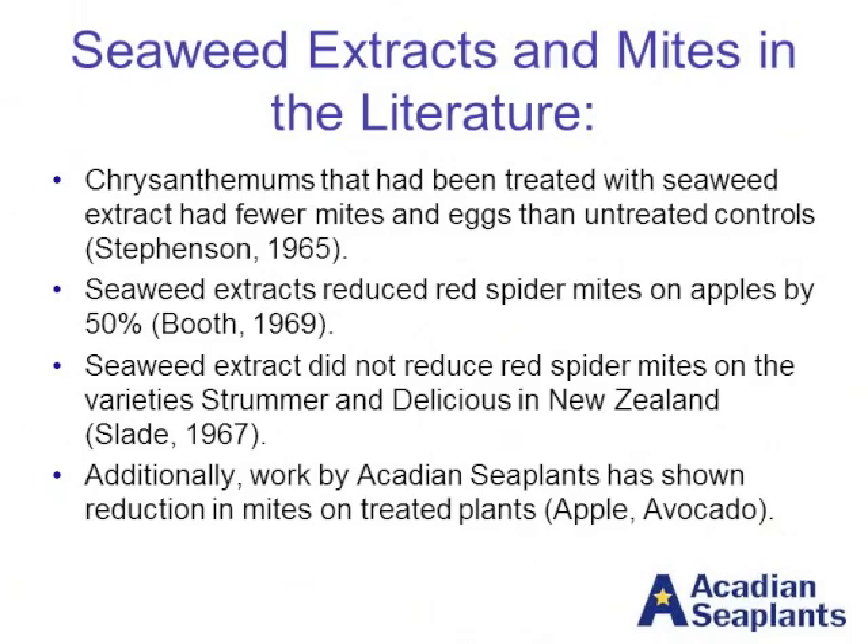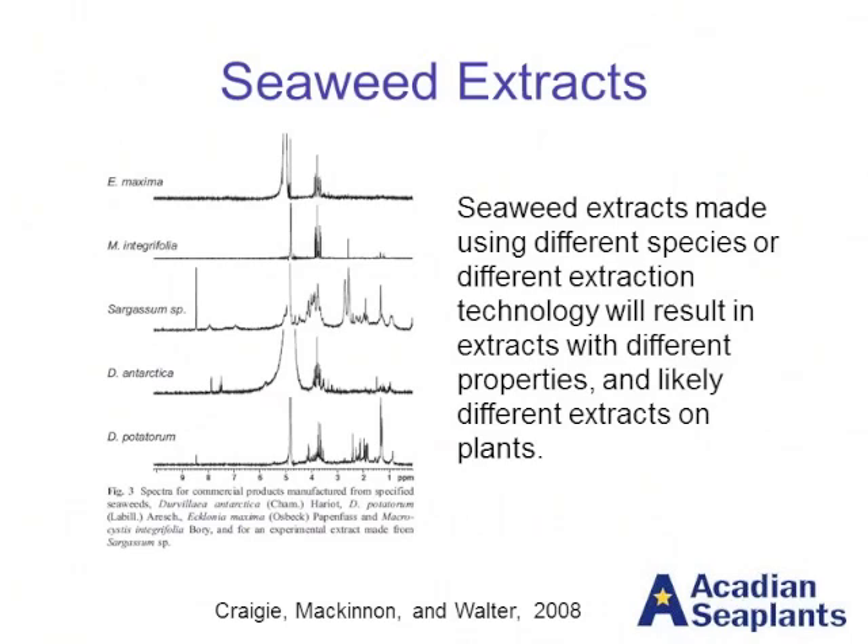However, there are still some cases where we're not seeing differences, and as we know, with mites, they're not always statistically significant. One other thing we know is that different seaweed products made from either different species or different extraction technology will result in a different seaweed product, and that might account for some of these differences. This is from a 2008 paper by Jim Craigie from the National Research Council in Canada, who took a look at seaweed extracts made from different species and did an NMR analysis on them to look at all the different compounds. You can see quite clearly that different species of seaweed produce extracts with different compounds, and if there are different compounds in the extract, there will potentially be different effects on the plant.